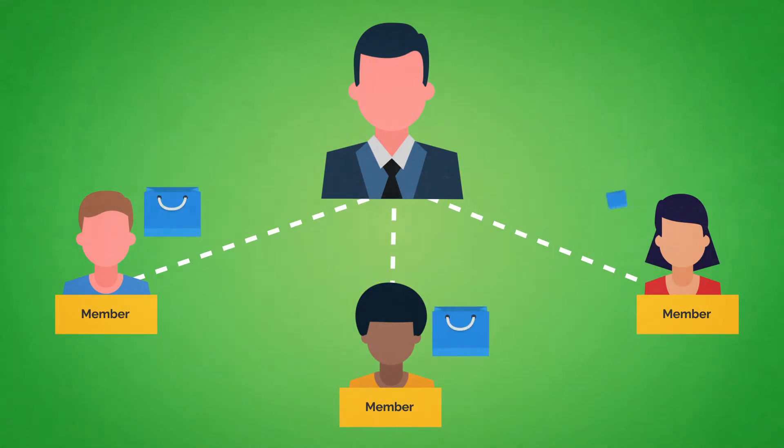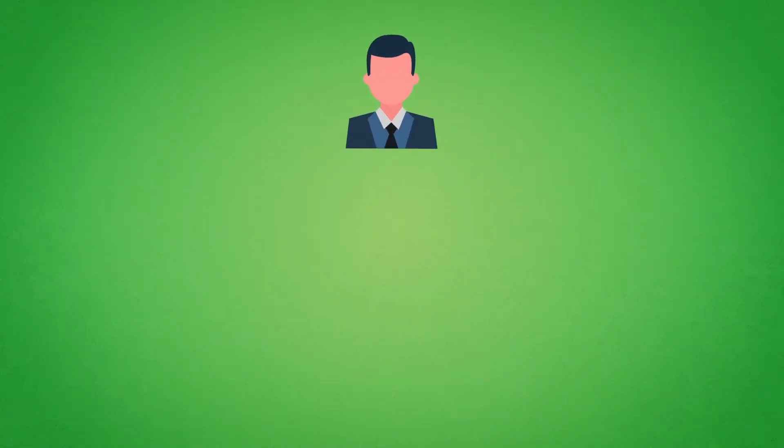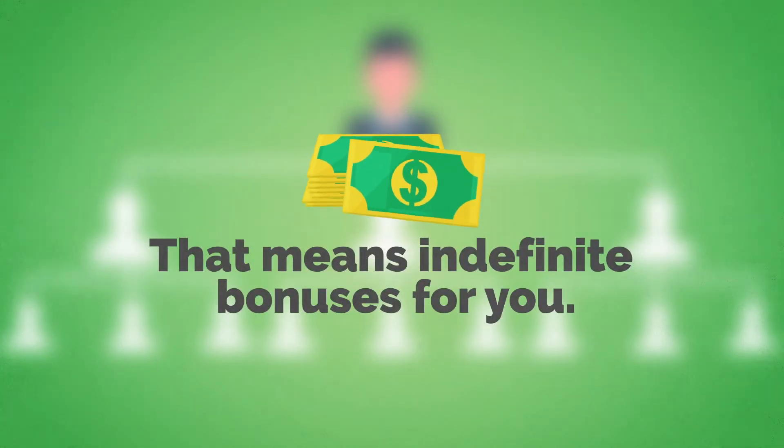And when they start making purchases on the Green Store, you will earn a portion of the revenue generated, called a bonus. This bonus is calculated at the end of each month and can be used by you to purchase goods from Green Store International, or it can be paid into your PayPal account. Your network is permanent and can grow indefinitely. That means indefinite bonuses for you.